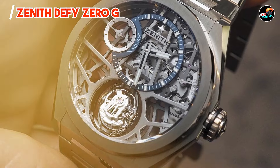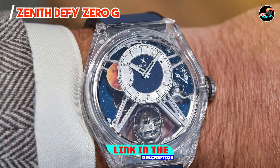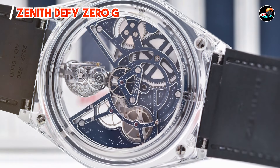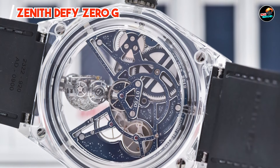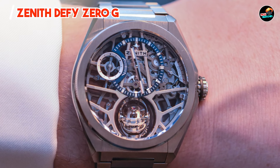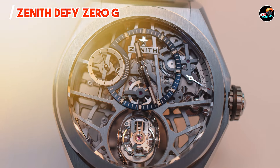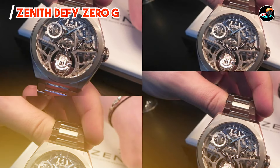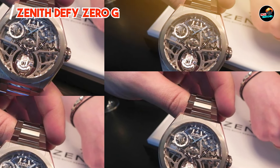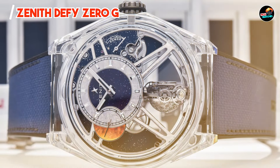And finally, at number five, we have the Zenith Defy Zero-G. This model represents the pinnacle of technical innovation and watchmaking expertise, showcasing Zenith's mastery in gravity-defying mechanics. It integrates a groundbreaking gyroscope module to counteract the effects of gravity on timekeeping accuracy. Key features: The Defy Zero-G features a 44mm titanium case with a sapphire crystal exhibition case back, revealing the intricate gyroscopic mechanism. It houses the El Primero 8812S movement equipped with a gravity control module to maintain precise timekeeping in any orientation.